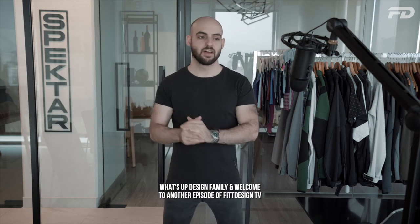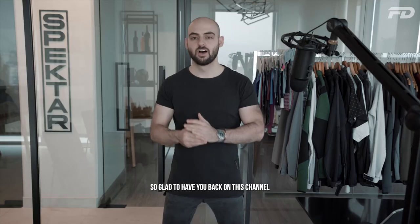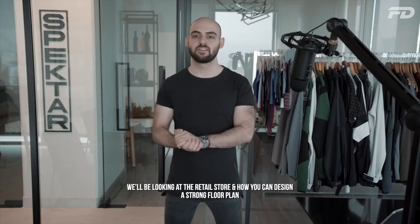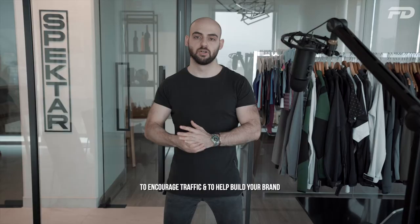Welcome back to another episode of Fit Design TV. On today's episode, we have something a little bit different. We'll be looking at the retail store and how you can design a strong floor plan to encourage traffic and to help build your brand.